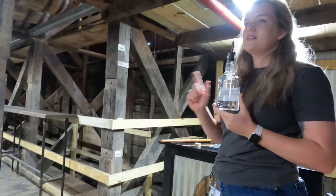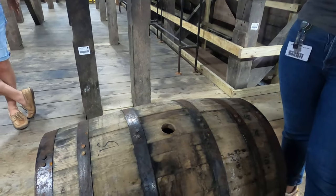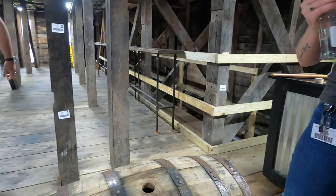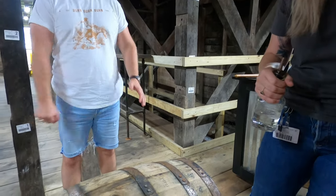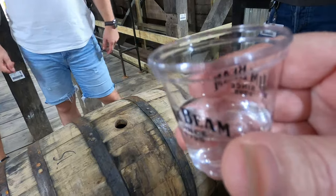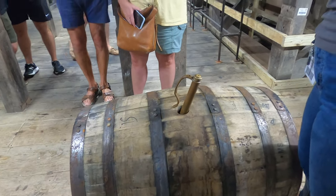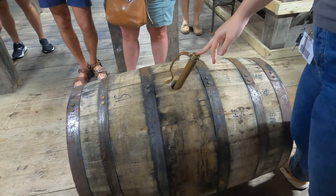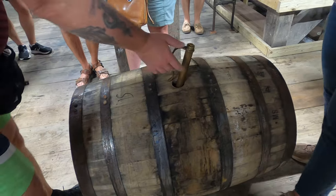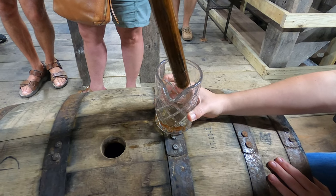This is alcohol going into the barrel before the aging process — it's white dog, not yet proved down to 125 proof to go into the barrel; we still have it at 130 proof. If you're interested, you can try it. You place your finger on top and give a little sample — same theory as an airlock. Place your thumb here, pull it back, and let it completely drain.